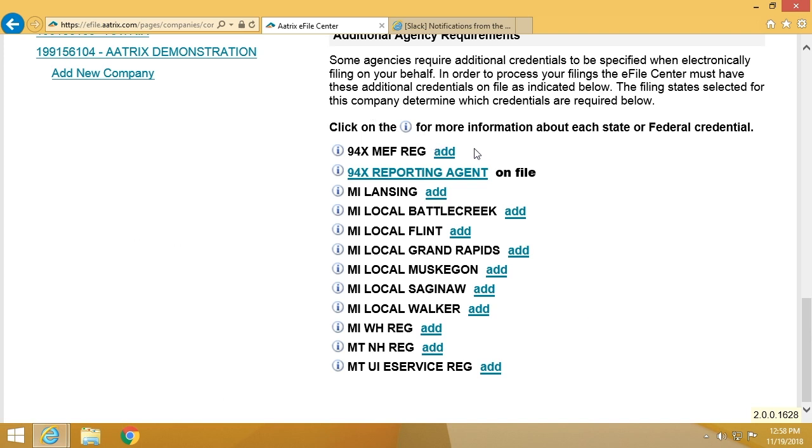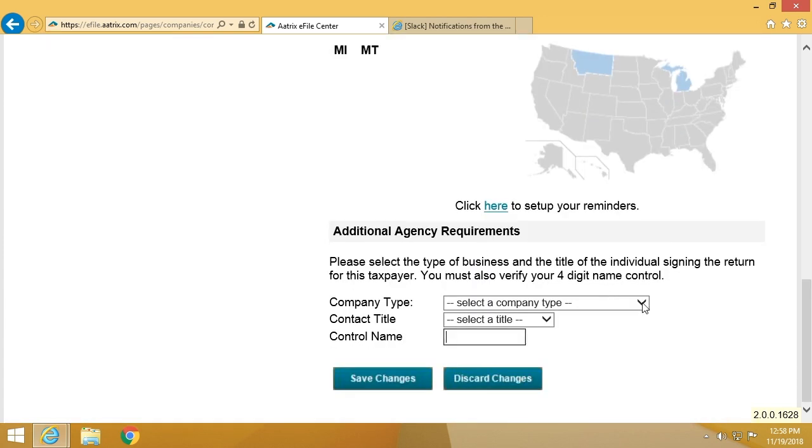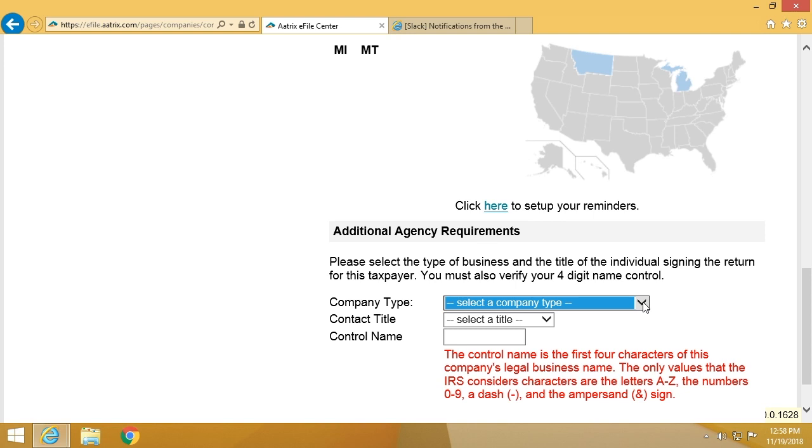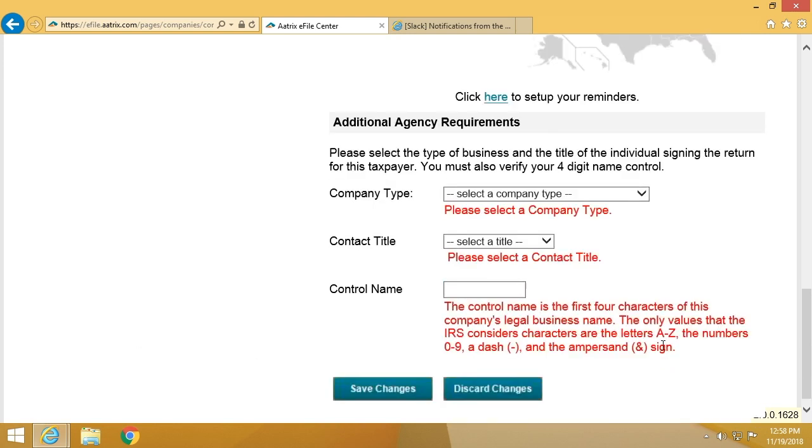For example, with the 94X filings, you'll see that there's information that you'll have to select from a set list. You may select a title or put in your own information. In the case of a control name, the control name is the first four characters of the company's legal business name.